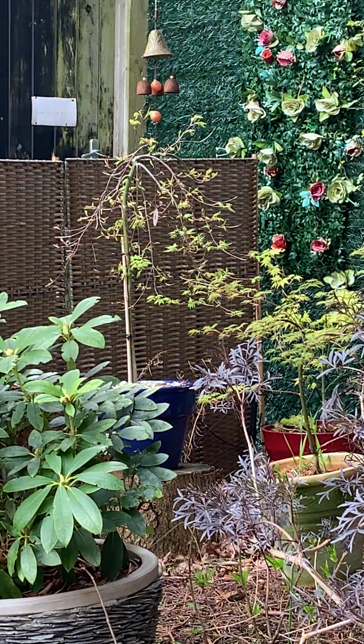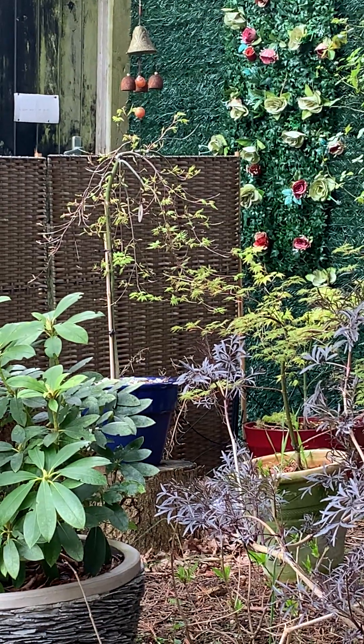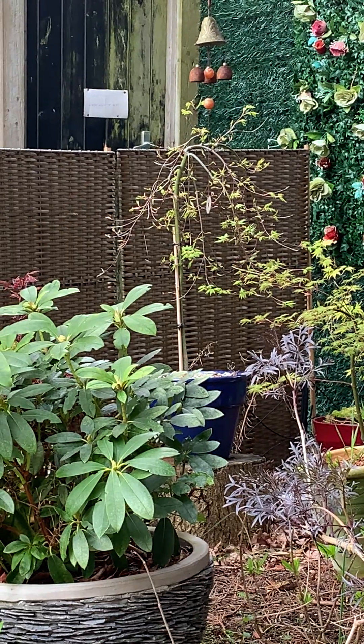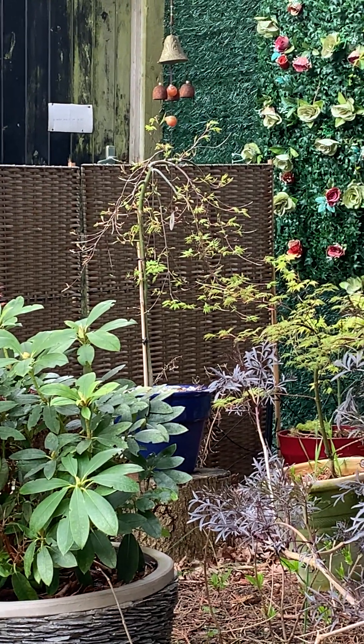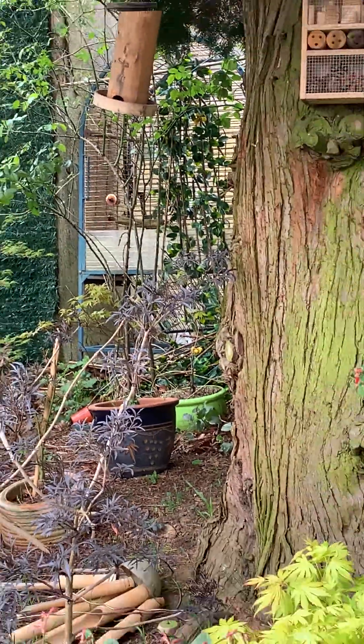He only did it while he was here though. He doesn't do it when I'm not sitting outside, but when I'm sitting here he gets up to mischief and bites the leaves. He's been pulling the whole branches off and it's caused a bit of dieback on them ones at the back. Well, you know, I'll forgive the squirrel.